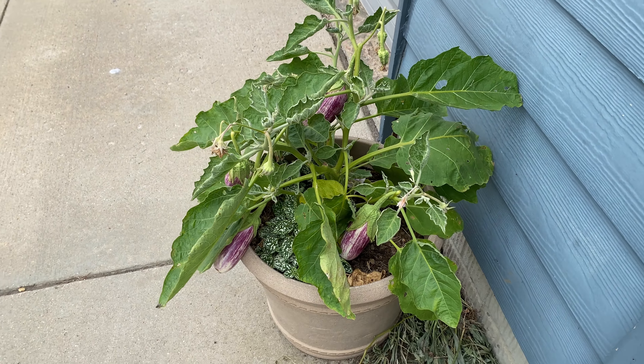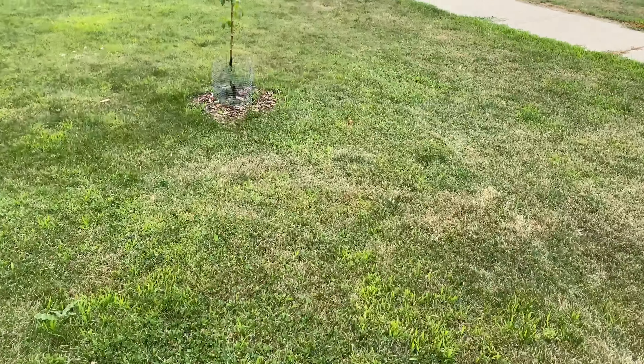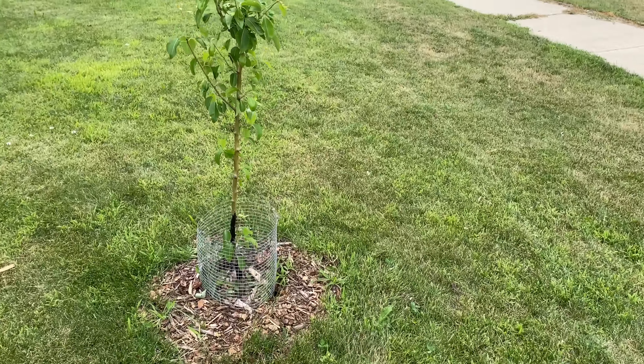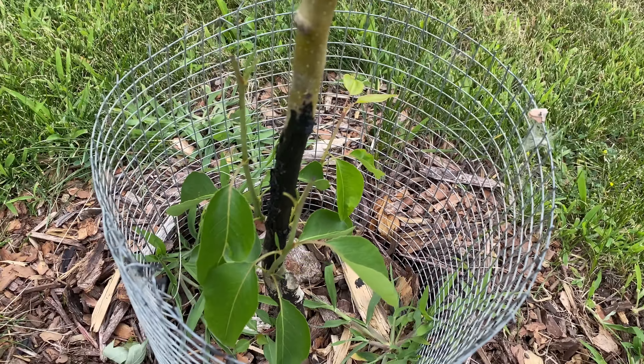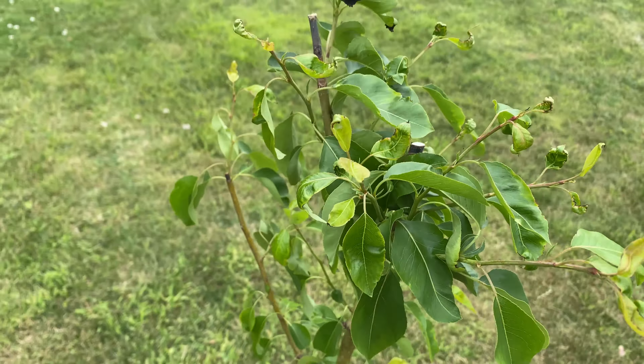Look at all those plants. Got some tree wound on there, but we still have growth. Looking good.